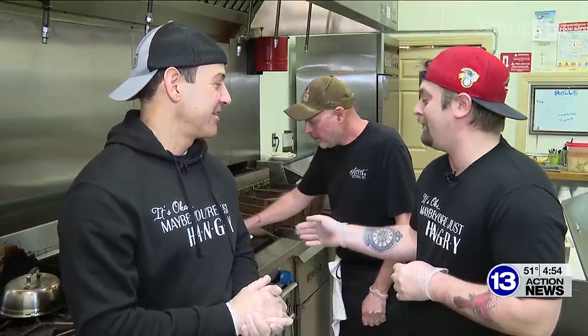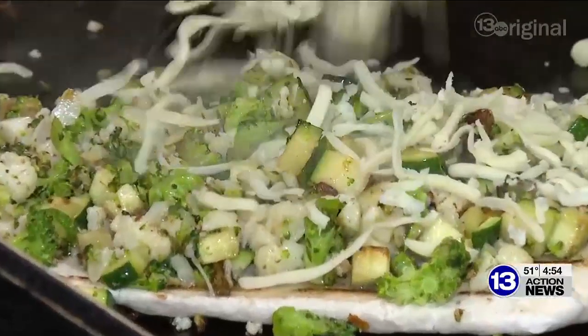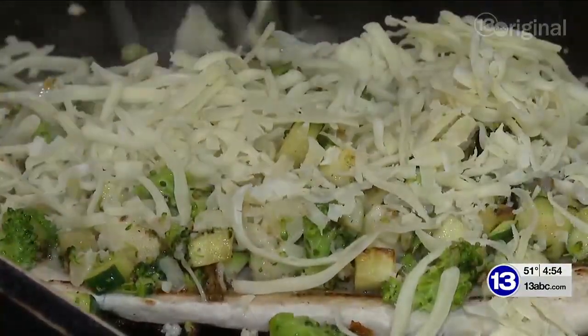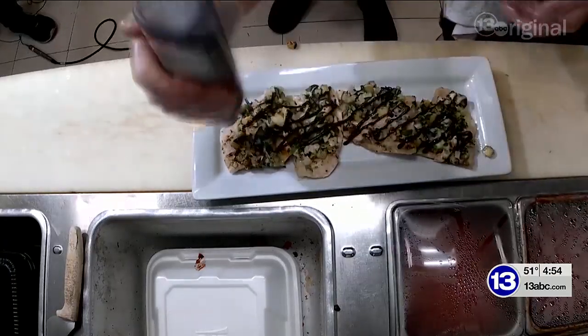We're back here with Schneem, and Schneem is going to make something for us. He's making a vegetarian flatbread. So we got chopped up broccoli, zucchini, eggplant, and then cauliflower. And it goes on one of our house-made pitas here. We'll finish plating it up — it gets a little balsamic glaze on top of it.